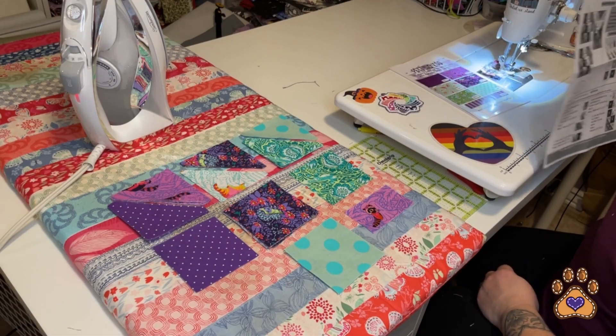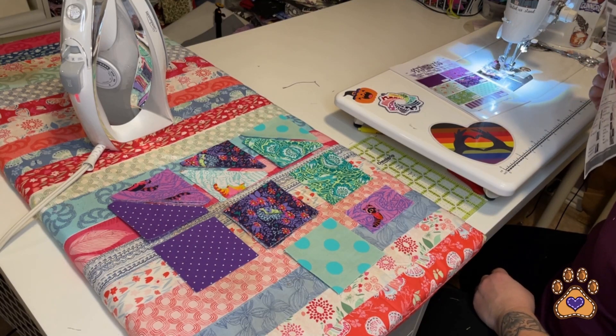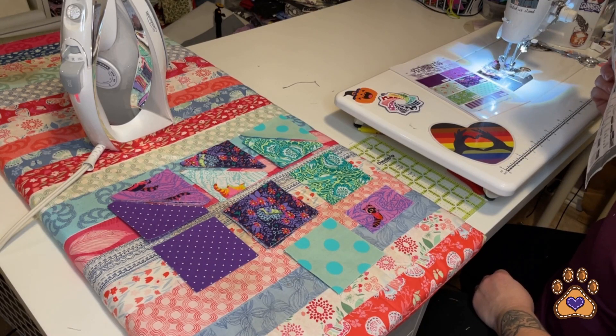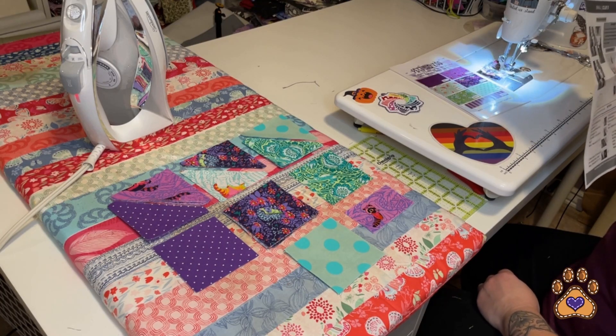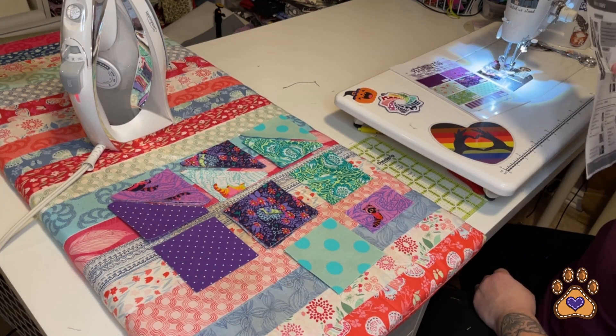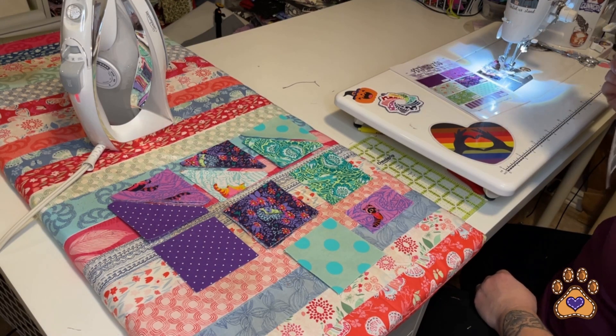Hi friends! Welcome to another Puzzle Mystery Quilt video. This is for Petting Zoo Clue 5, size small. This is the Carnival Puzzle Mystery Quilt Fall 2023 for Cotton Cuts, and I paid for this myself. I'm not an ambassador but I'm just excited to be doing these this year and doing the tutorial, so I'm hoping that you are excited.